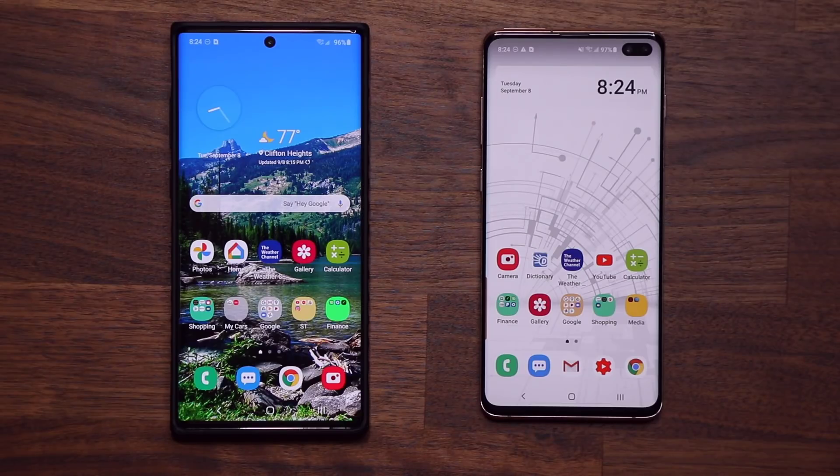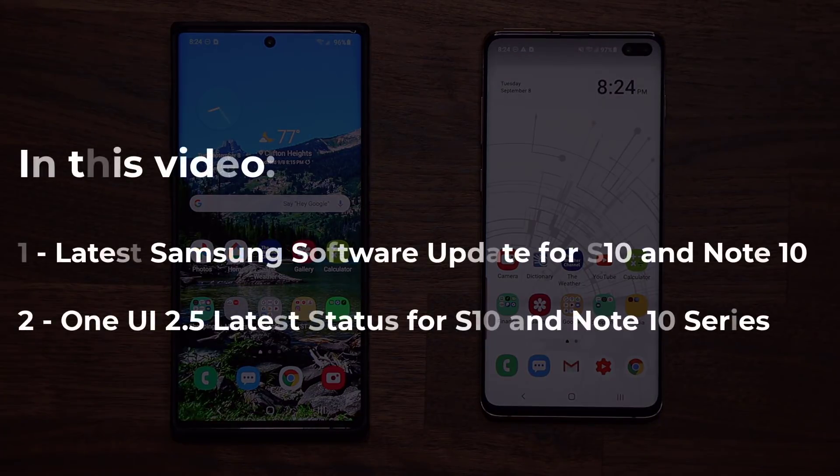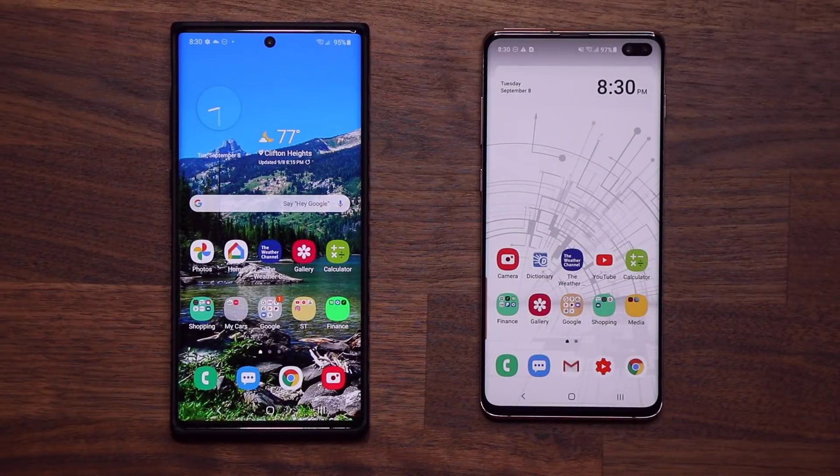Hey guys, Sok here from Soketech. In today's video we are going to be talking about the brand new software update for the Samsung Galaxy Note 10 and the Samsung Galaxy S10 series. It is great that Samsung is showing consistent love to these devices, and I also want to talk about the One UI 2.5 status for the Note 10 and the S10.